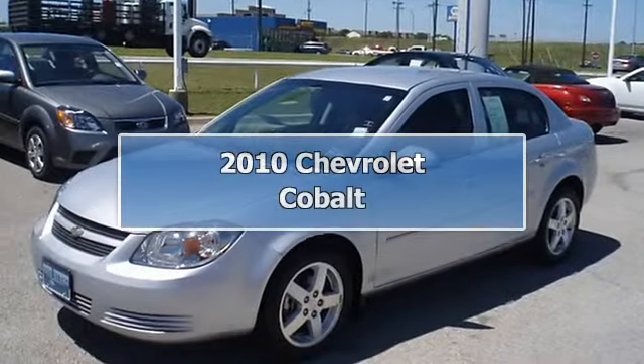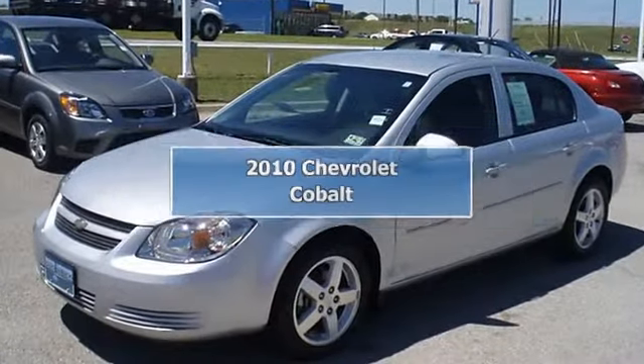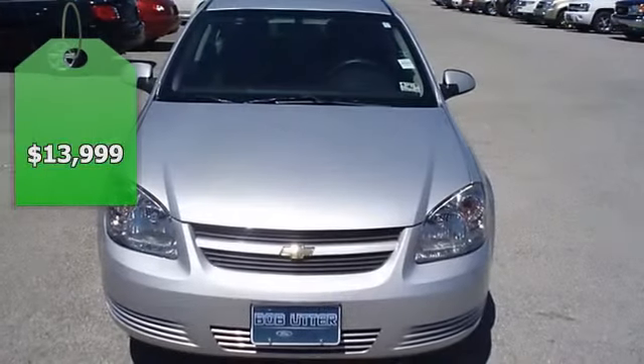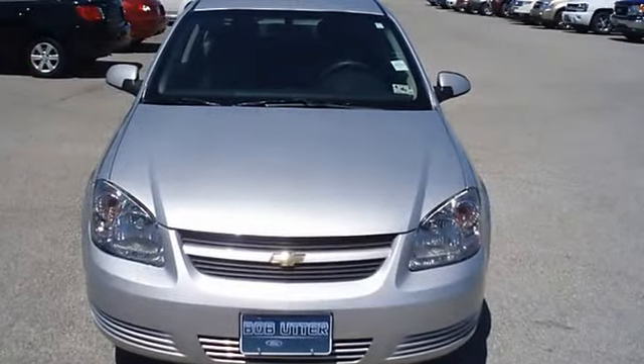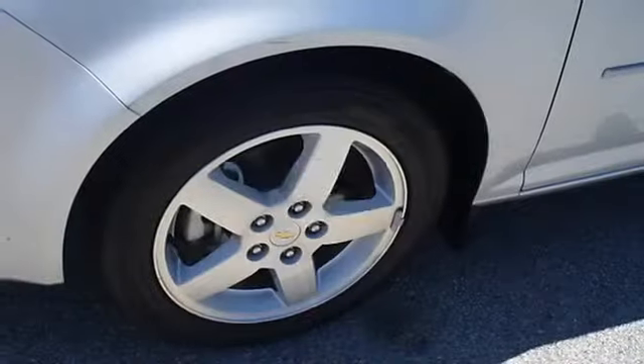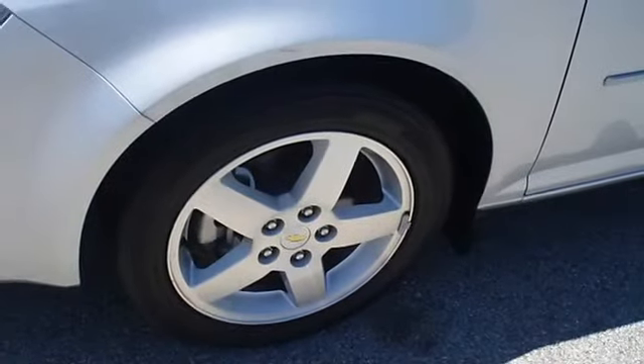Get to your destination for less in the super clean 2010 Chevrolet Cobalt. Nice options: power windows, power locks, power mirrors, and nice wheels. There is still plenty of tread left on the tires, and the paint has a showroom shine.